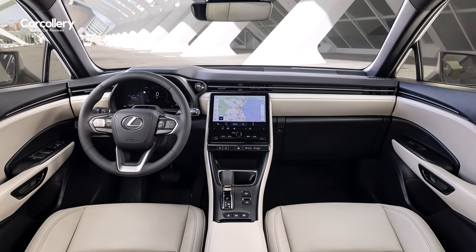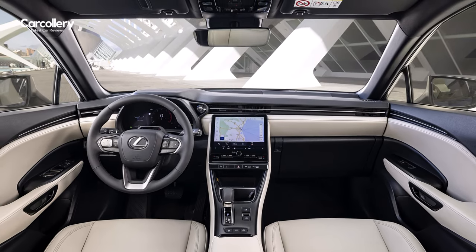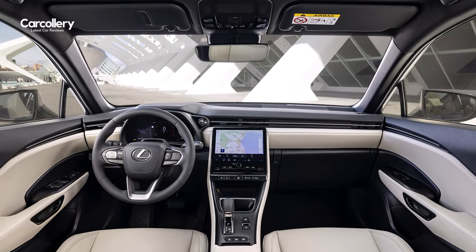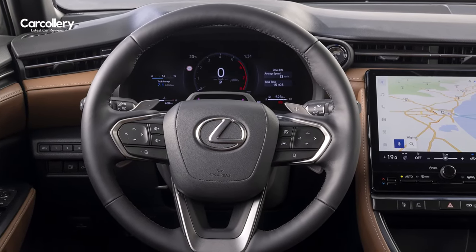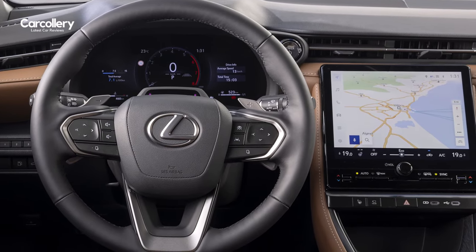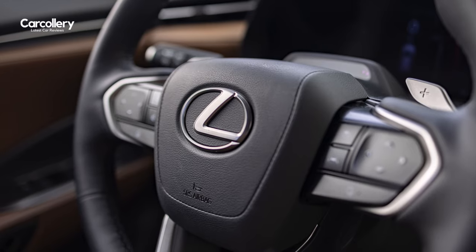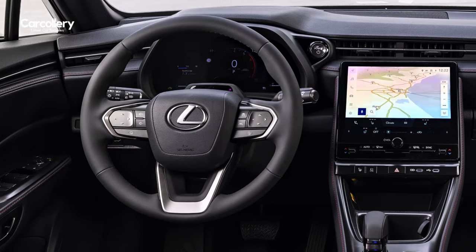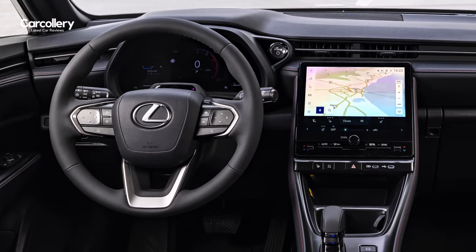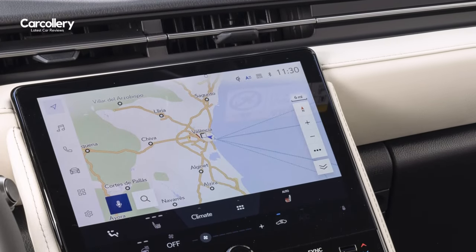The focused quality of the tazuna concept is enhanced with new fully digital instrument displays — 7 or 12.3 inches according to model specification. The layout and prominence of the meters and data change according to the drive mode selected and can be customized to suit individual preferences. The design of the three-spoke steering wheel adds to the control, comfort, and confidence elements of the Lexus driving signature, while programmable touch sensor switches on the wheel provide quick and intuitive access to the driver's preferred vehicle settings.